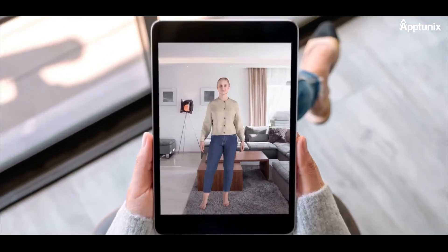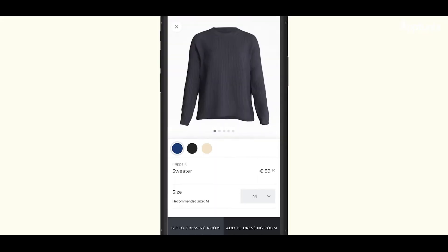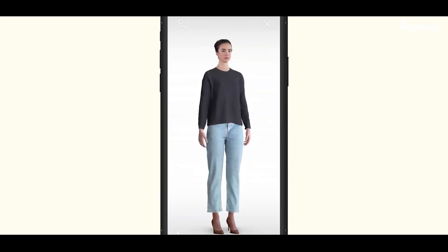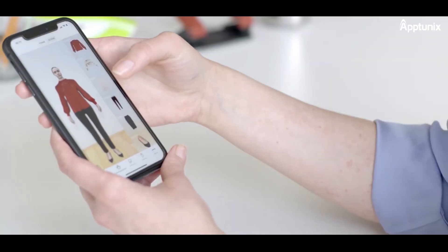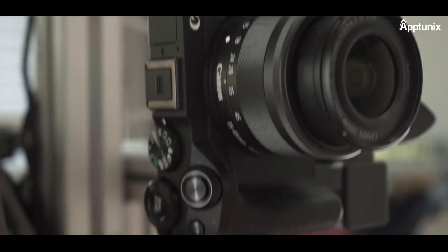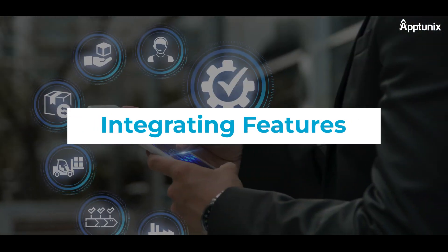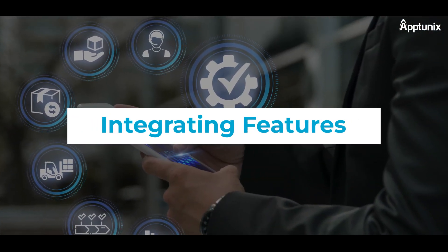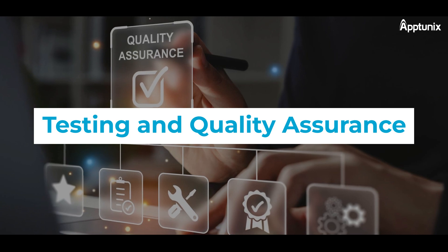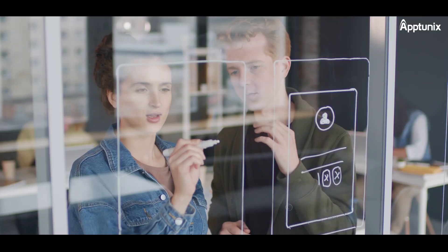Let's now discuss the pivotal aspects of building your AR/VR powered e-commerce app — specifically the associated costs. Developing an immersive AR/VR app involves several cost factors that entrepreneurs should consider: 1. Design and Development, 2. Integrating Features, 3. Testing and Quality Assurance, and 4. Marketing and Promotion.